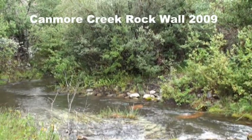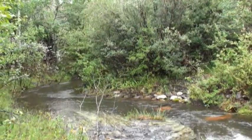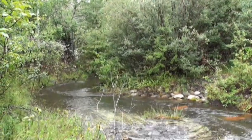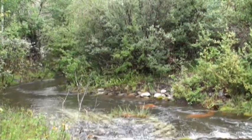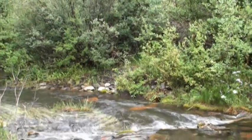This footage was taken in 2009, 11 years after the construction of the rock wall on Canmore Creek, and you can see that the vegetation and grasses and that sort of thing have grown in quite nicely over the site and it looks quite natural in appearance.